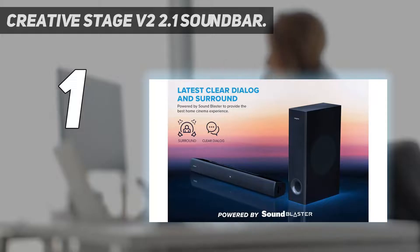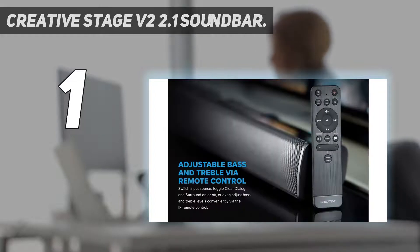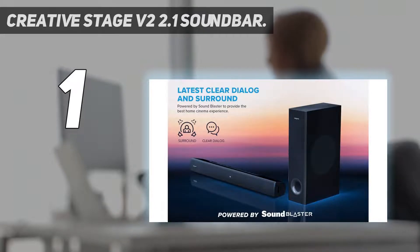And number 1: the Creative Stage V2 2.1 Soundbar. The Creative Stage V2 delivers everything you could want from a budget soundbar. The bar is sleek and compact, making it a great fit for most medium-sized TVs. While the discrete subwoofer adds welcome weight and richness to bass reproduction, audio quality is impressive and the two new sound modes — surround and dialogue — are welcome additions to the package.